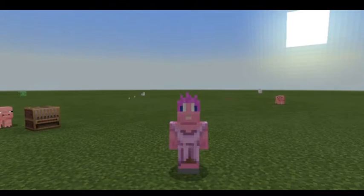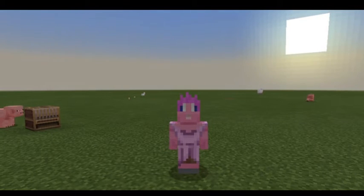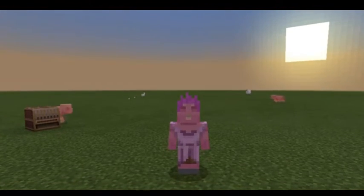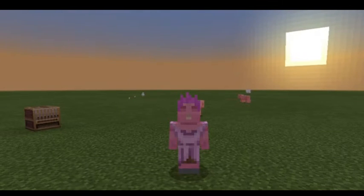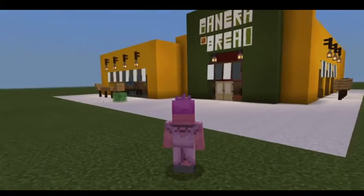Hey, what's up guys? I'm PuffDefender from ClassyNerdTalk, and today I want to show you something I made in Minecraft that might help us with the current problem we've been having since the coronavirus lockdown. Where are us ladies supposed to go to get our sweet, delicious carbs and then talk about how unhealthy it is for us? Well, I think I may have found a solution. I made a Panera Bread in Minecraft.